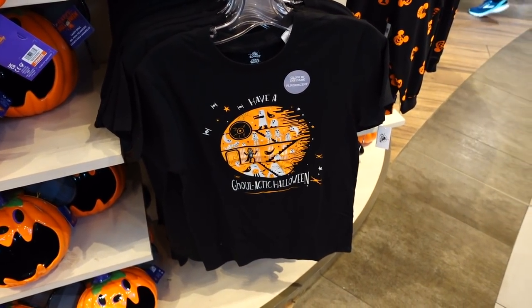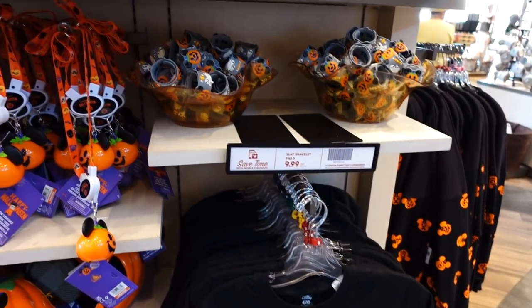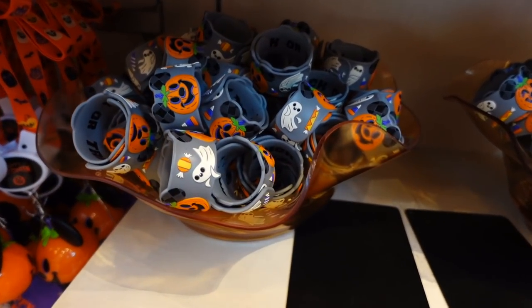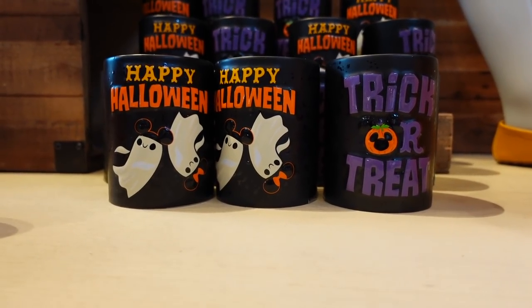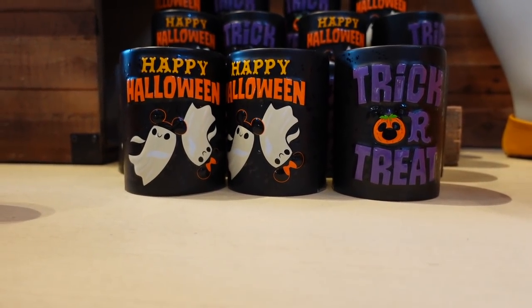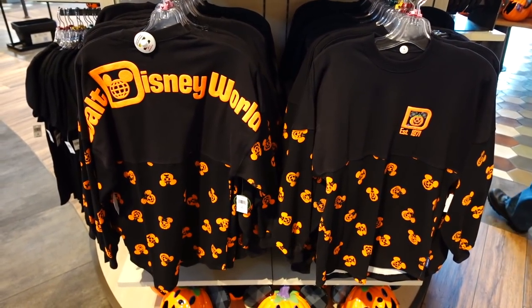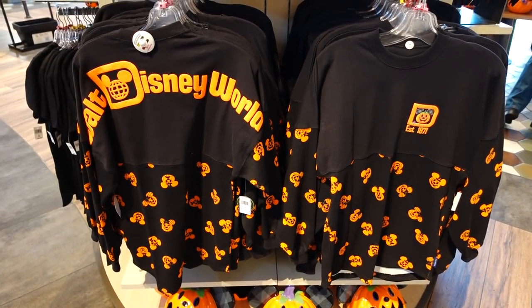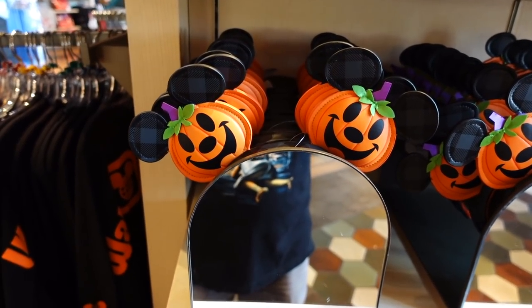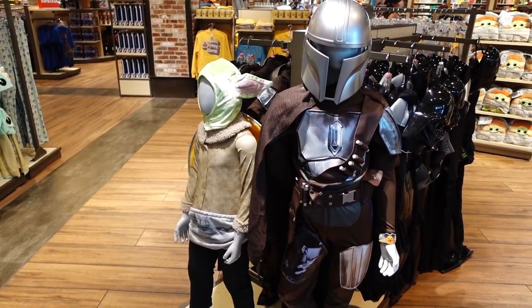I didn't know they celebrated Halloween in a galaxy far, far away. Snap bracelets are back. And look at this candle — trick or treat on the other side. It has two ghosts wearing Mickey and Minnie ears. And this is the spirit jersey they have. I've never been a spirit jersey guy, but I know a lot of people do like them. Starting to see more pumpkins this year. These are ears. Costumes are out too.